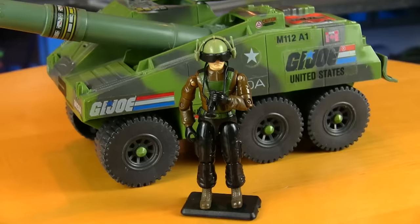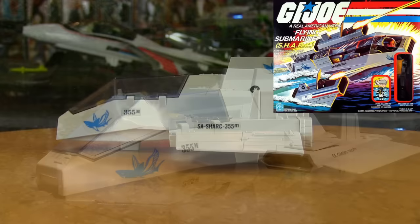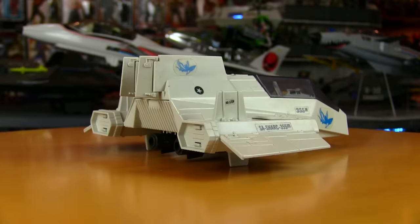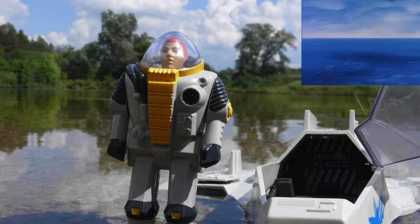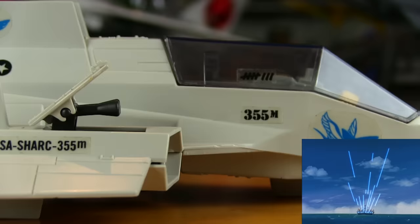1984 was the year Joe and Cobra got their feet really wet with an assortment of water-based vehicles. On the Joe side there was the Shark — Submersible High-Speed Attack and Reconnaissance Craft. That acronym actually makes pretty good sense for an 80s toy, which made the host a little suspicious. In the cockpit was the rambunctious Deep Six.